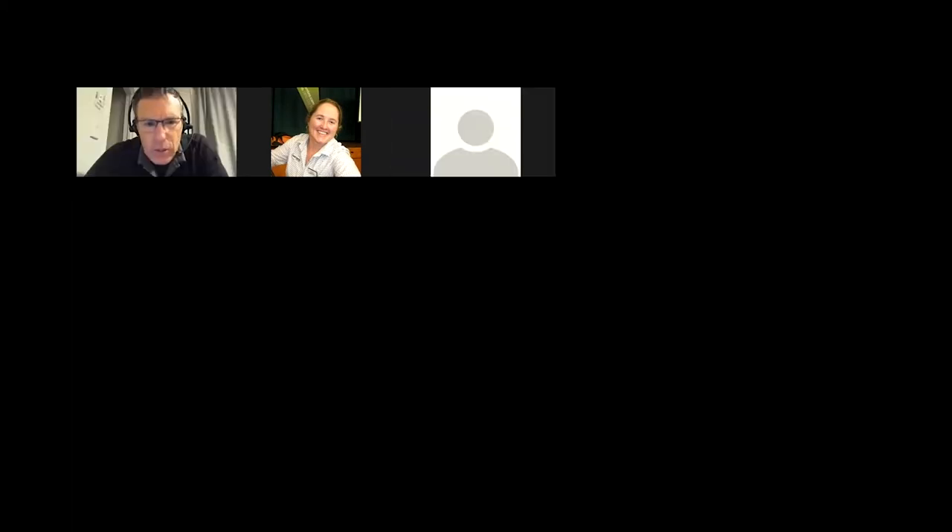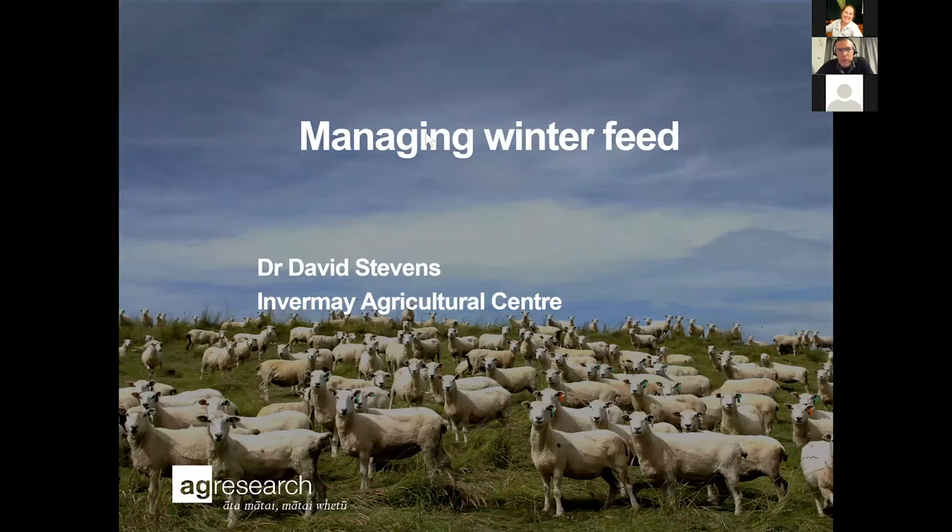Thanks Andrew, much appreciated. Welcome along. What I was going to talk about tonight, as we said before, was managing winter feed. Hopefully as we go along you'll be able to fire in any questions as we go.